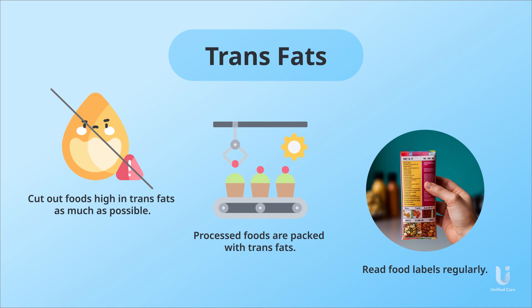By being mindful of the ingredients and nutritional information, you can make well-informed decisions that promote your overall well-being.